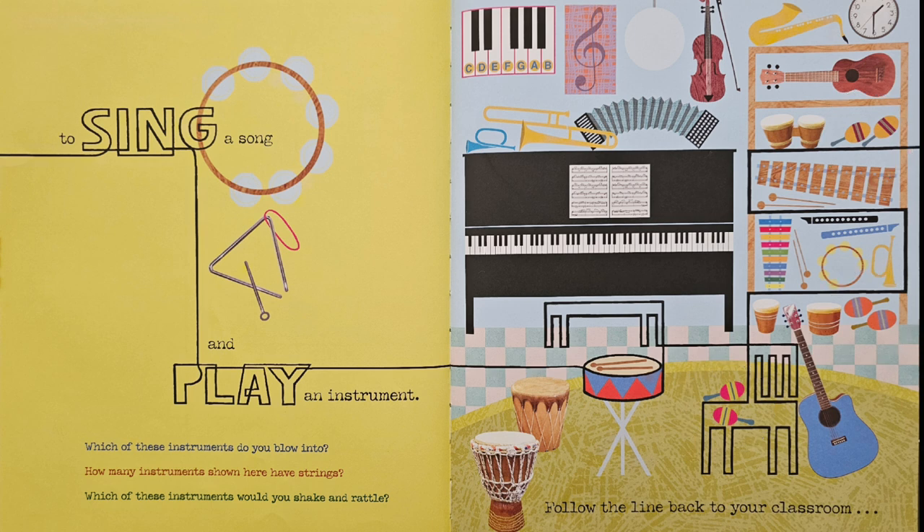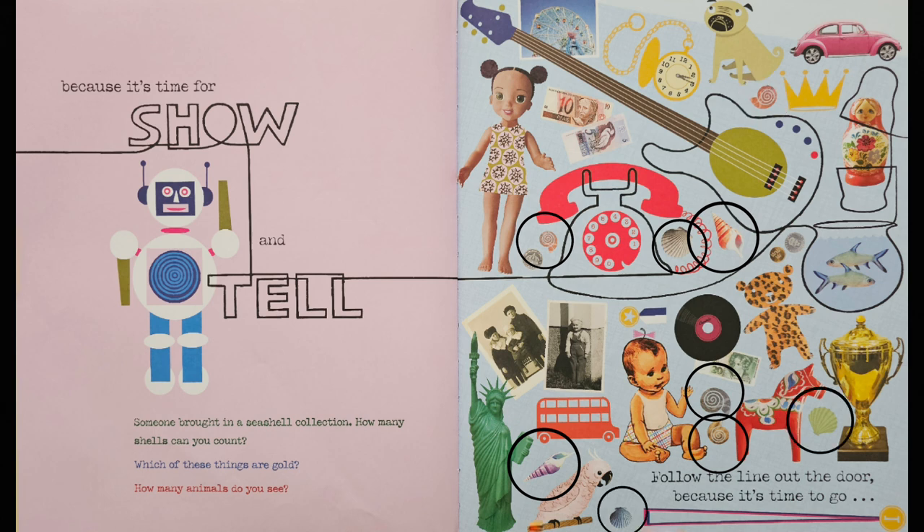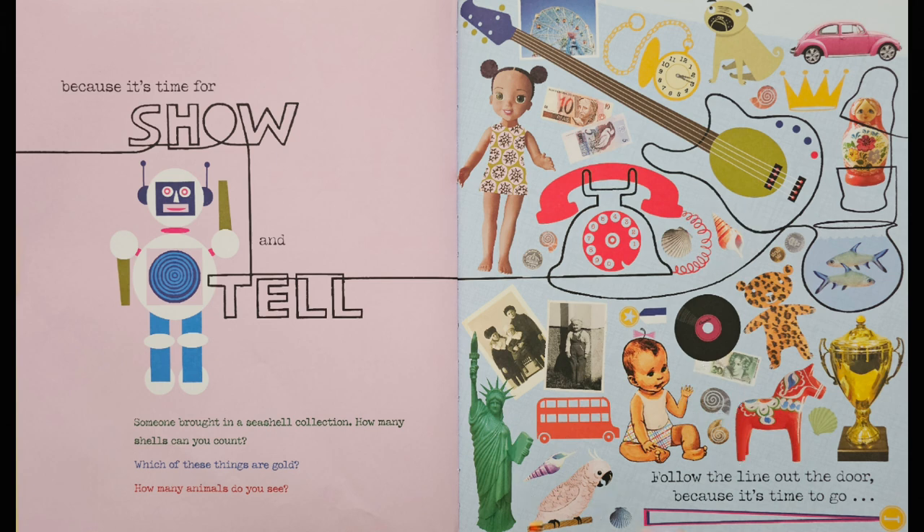Follow the line back to your classroom, because it's time for show and tell. Someone brought in a seashell collection. How many shells can you count? Let's look at this picture: one, two, three, four, five, six, seven, eight, nine. It looks like there are nine shells.